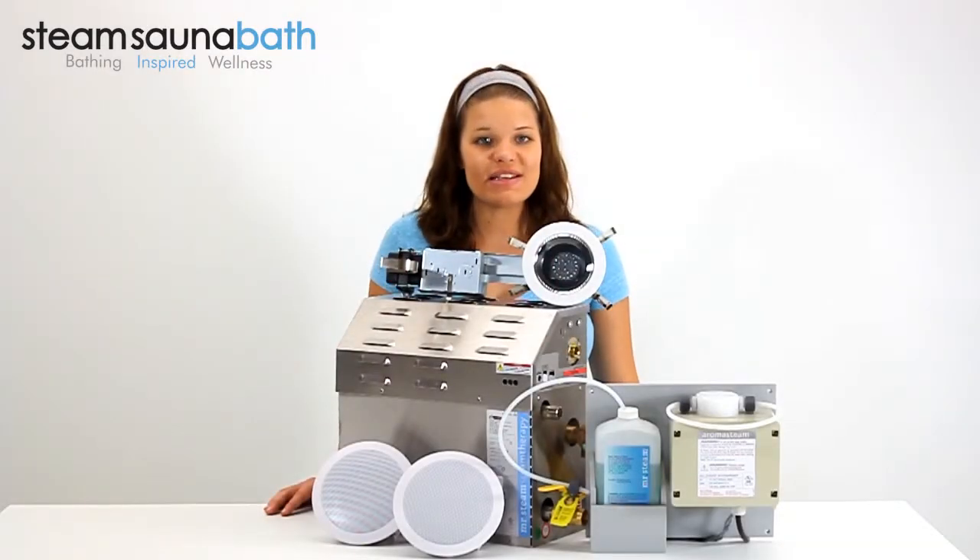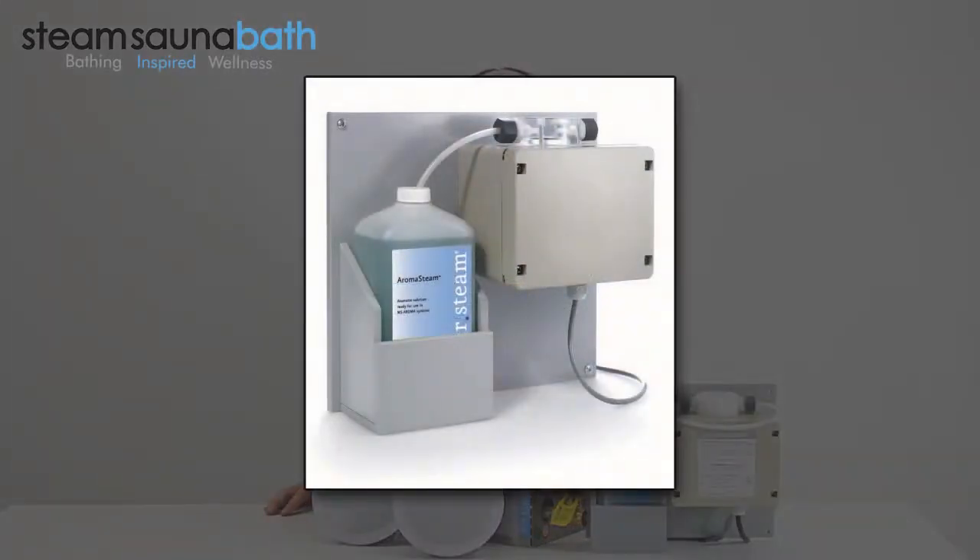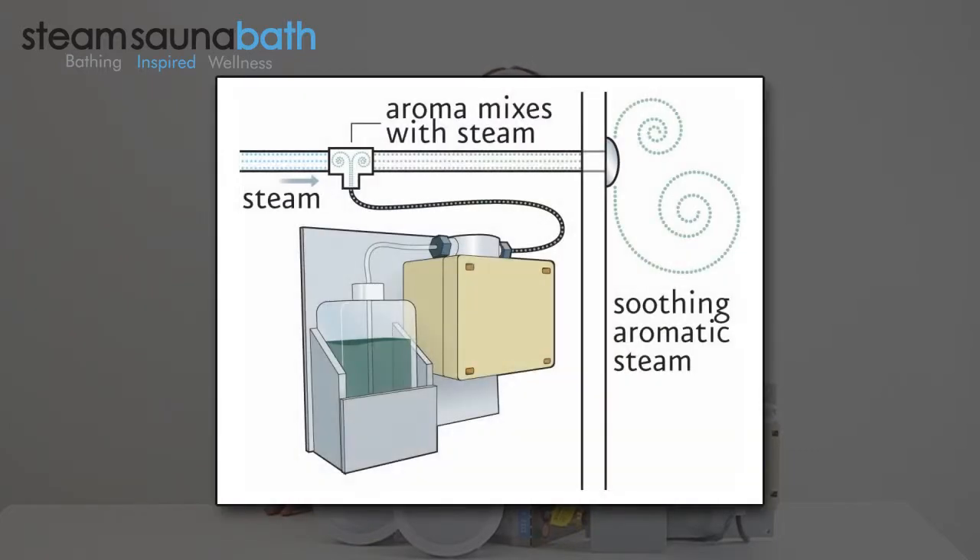The Aroma Steam system infuses aroma into the steam bath environment through an electronic oil delivery pump. The pump installs within 10 feet of the steam outlet head and is designed to meter aroma into the steam line for a fragrant steam bath.